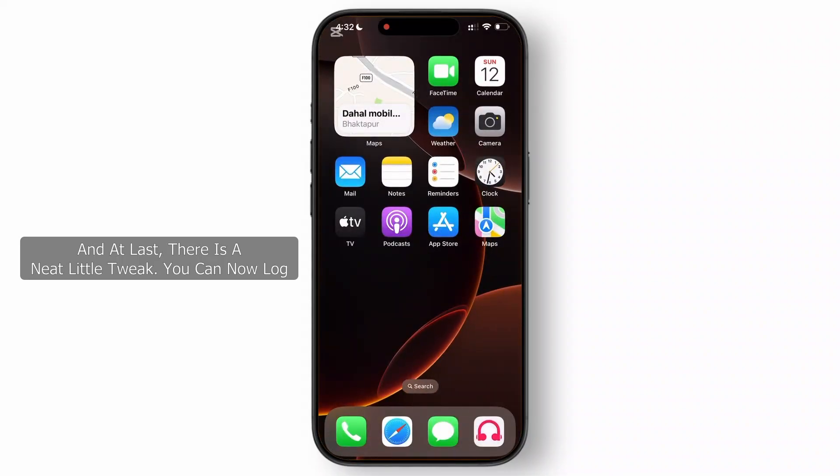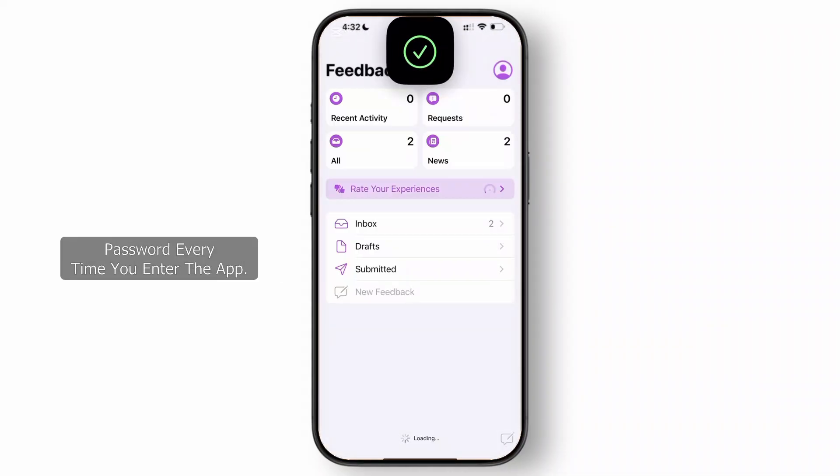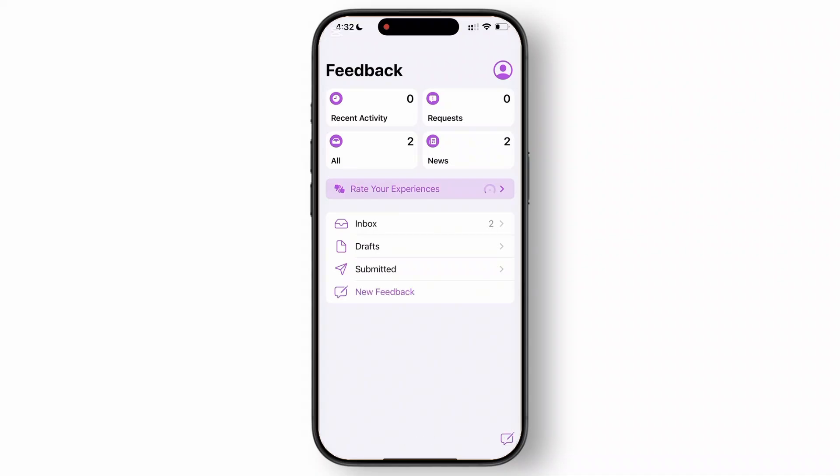And last, there is a neat little tweak — you can now log into the Feedback app using Face ID or Touch ID. There is no requirement for typing in your password every time you enter the app. How cool is that?